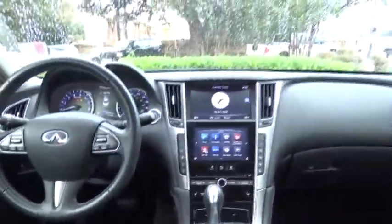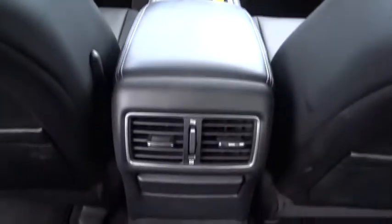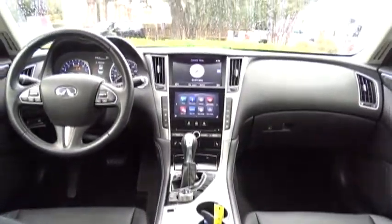Stability control, power passenger seat, traction control, keyless entry, steering wheel audio controls, backup camera, anti-lock braking system, Bluetooth, leather wrapped steering wheel, moonroof, power steering.